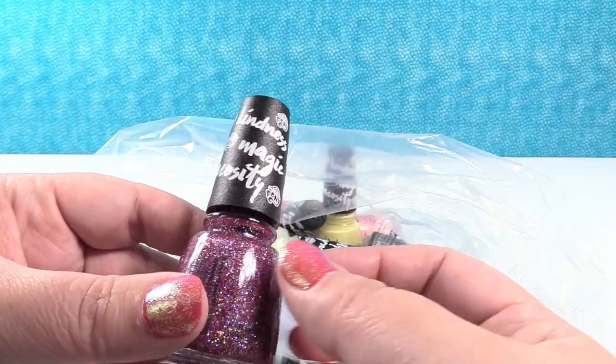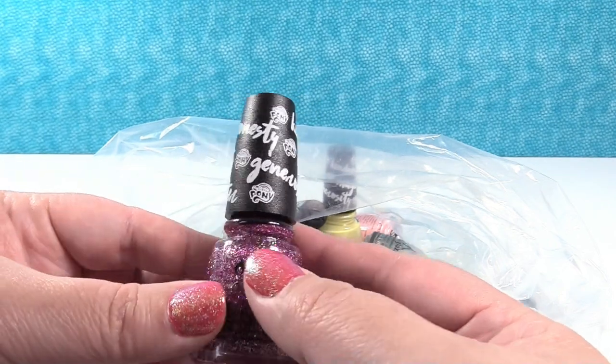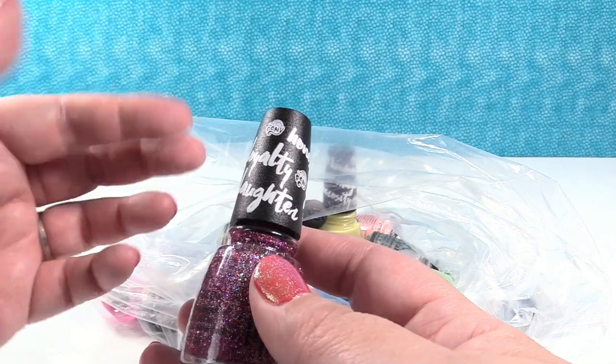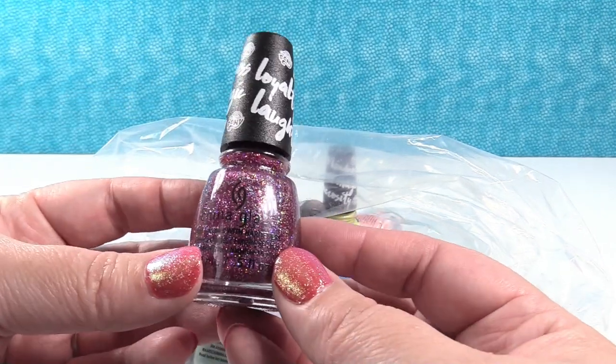I think this is really cool. The lids of these bottles are actually printed — they have the My Little Pony logo and then a bunch of words from the series like loyalty, laughter, honesty, generosity, magic, kindness. I think that's pretty cool.